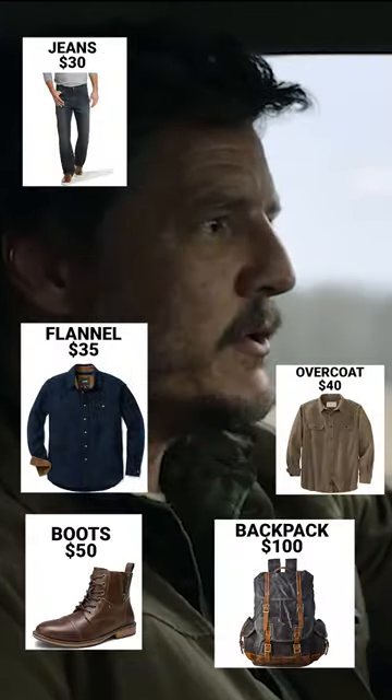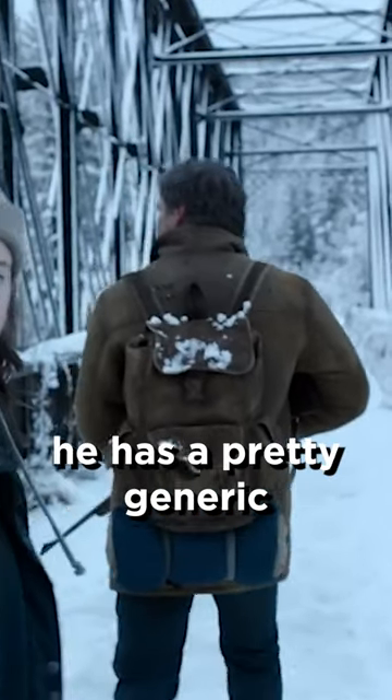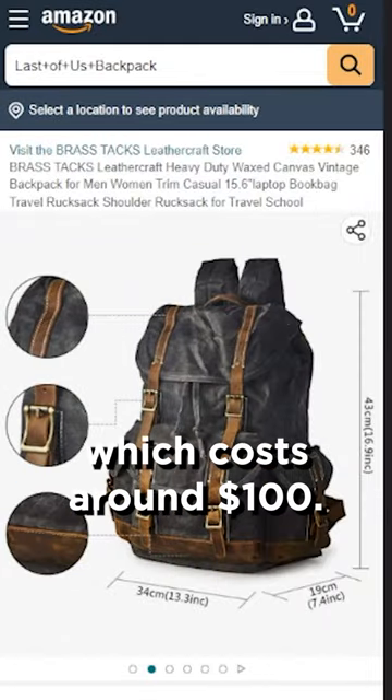Here's how to dress like Joel from The Last of Us. Starting with his backpack, he has a pretty generic brass tacks canvas backpack, which costs around $100.